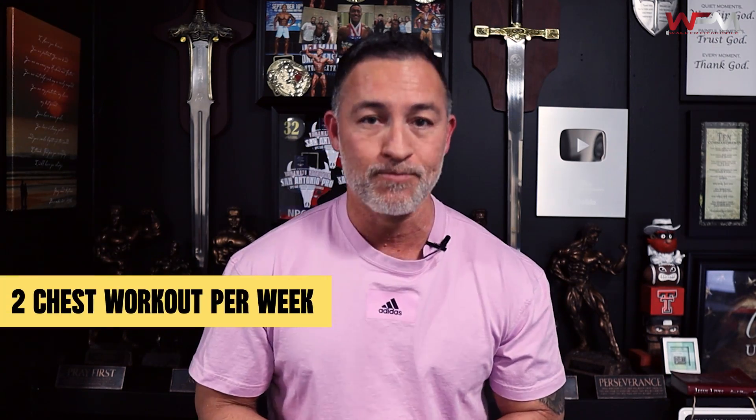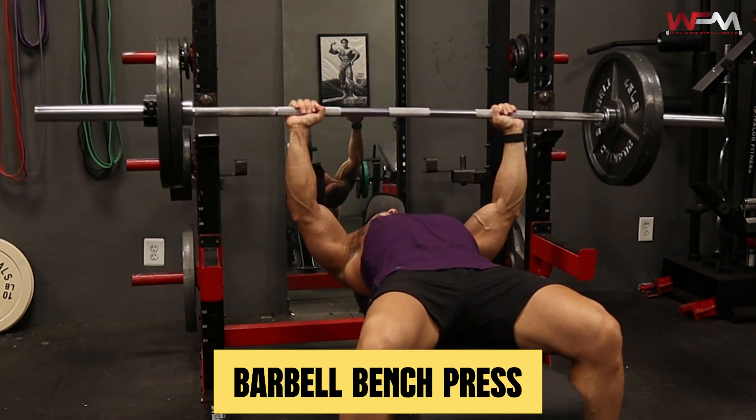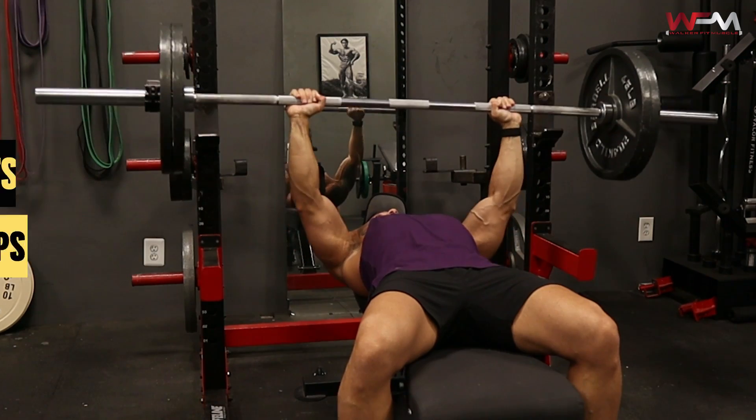We're going to work some frequency into your chest training, meaning you're going to be doing two chest workouts per week. The first one is going to be based on strength. The first workout you're going to be doing, you're going to want to do a barbell bench press. The goal with the barbell bench press is a four to six rep range — five sets of four to six reps, and challenge yourself.